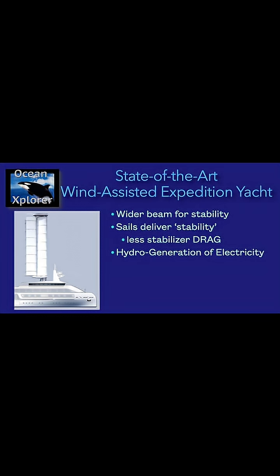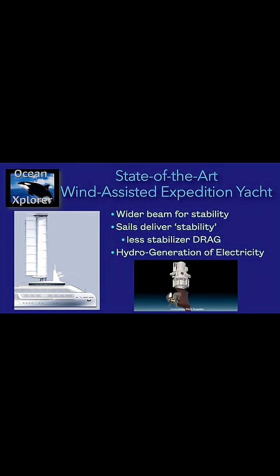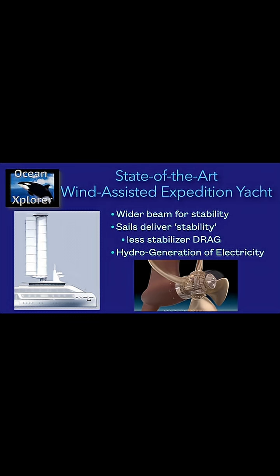We are planning to operate completely under sail power at probably eight to ten knots. When we do that, we are going to hydro-generate electricity off the spinning props. We're expecting to create enough hydro generation to carry the hotel load and also put more charge back into the battery.